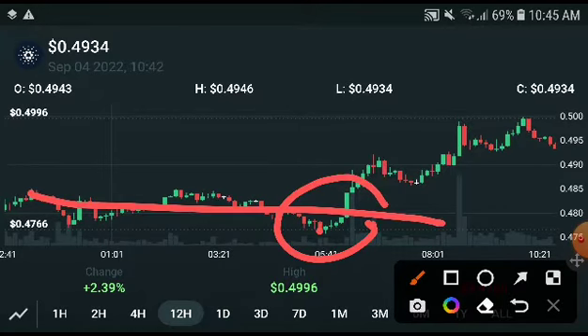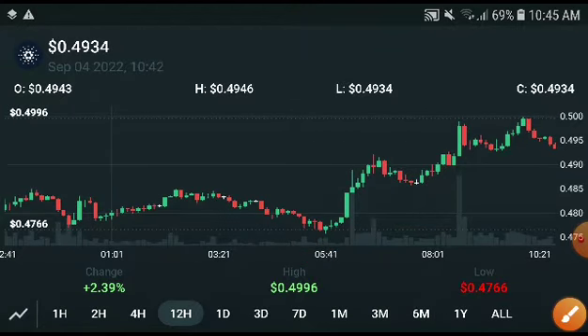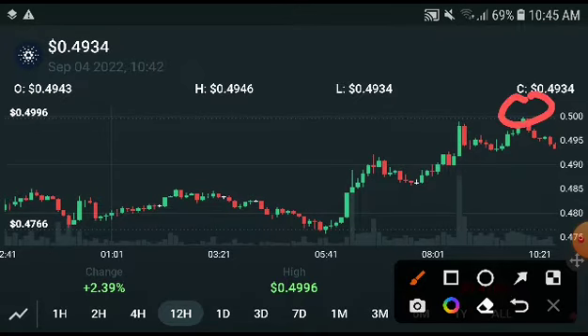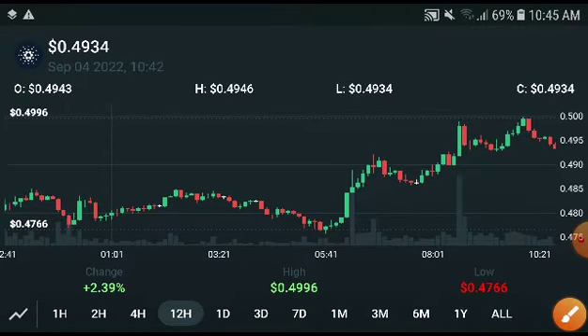If we look here, there is a resistance line. Definitely when they break out — this is not 100% certain — they will start pumping up, and they will absolutely recover all the losses. Right now I think we will see a huge breakout at this resistance line. Maybe it will crash down first, but once they hit this point, I am sure they will pump up again and be in a completely bullish position.